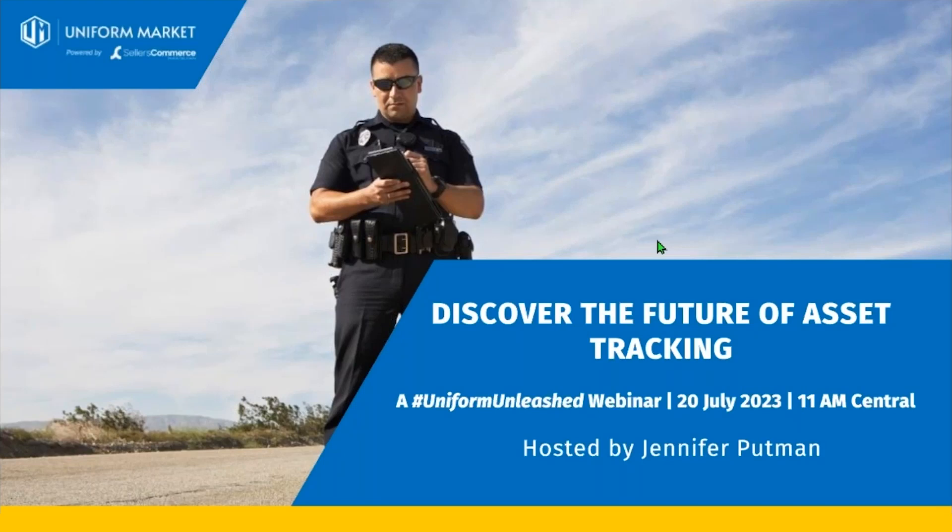My name is Jennifer Putman, and I am the Director of Strategic Accounts and Service Delivery here at Sellers Commerce. It's my pleasure today to present to you one of our newest tools, which is an asset tracking software. We're going to have an opportunity for some Q&A at the end, but I'll walk you through the process and show you a demonstration version of the tool, and hopefully you'll find it valuable.